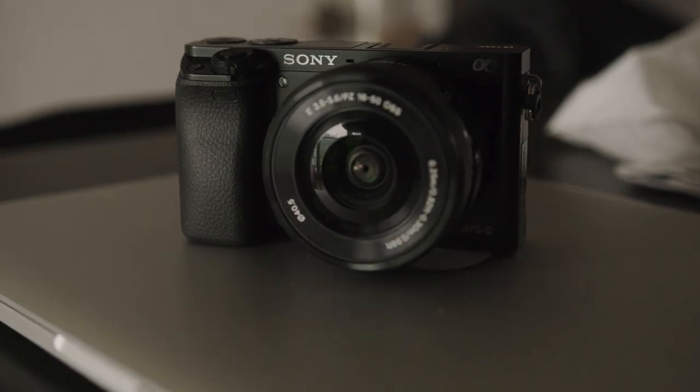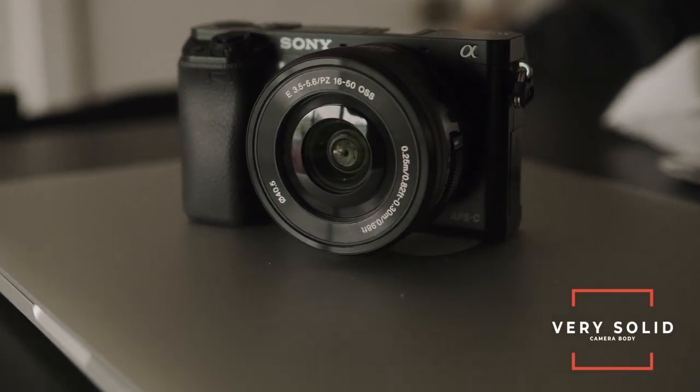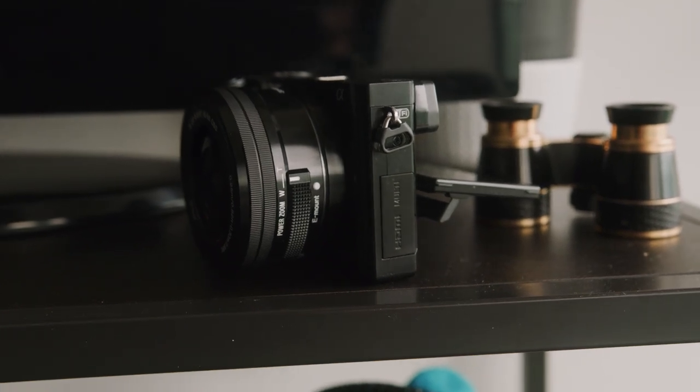Despite being an older camera from 2014, this is a very solid camera body. It is unfortunately not weather sealed, but if you take care of it it will not fall apart on you — this is a camera that is made to last. On the battery, this is a slightly older camera before they really figured out the thermals, so it is not a particularly long-lasting battery.